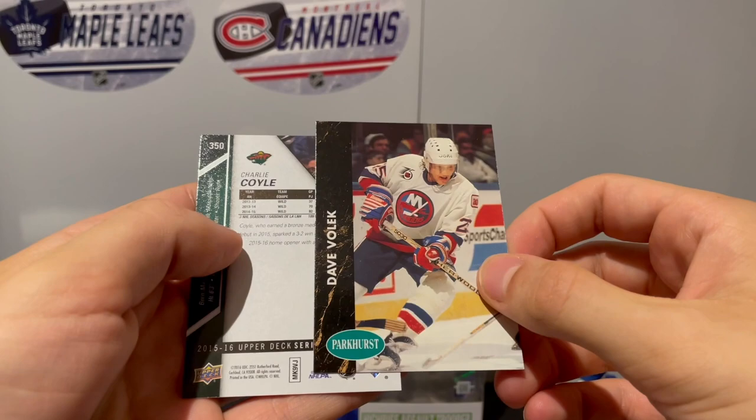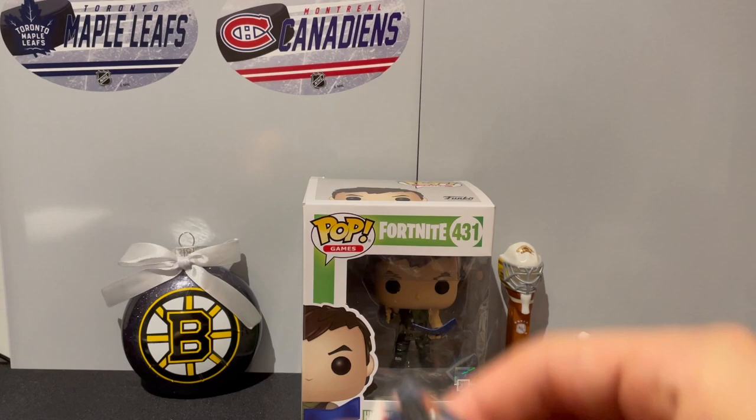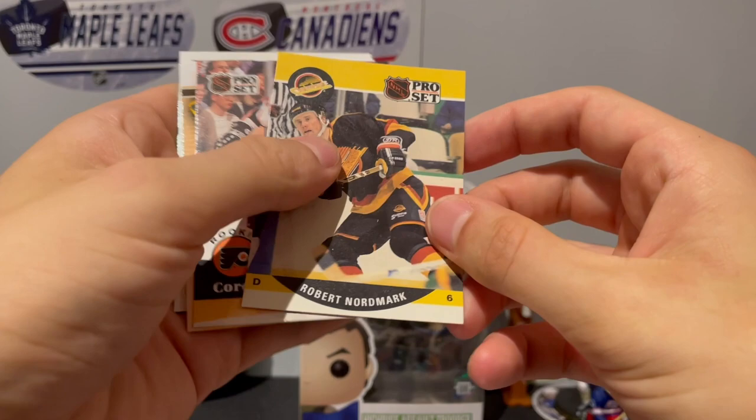Richard Pilon and we got Jeff Hackett, Parkhurst of Dave Volek. I got Charlie Coyle on Boston, 15-16 Upper Deck Series Two - it's pretty nice, very nice indeed. This is our fifth pack so we've made it halfway through. We got Tom Wilson.